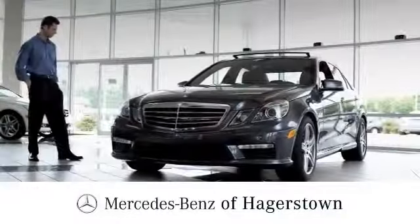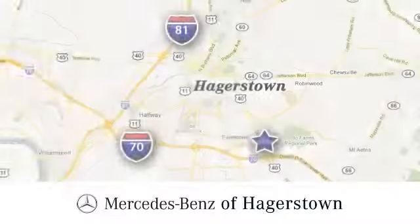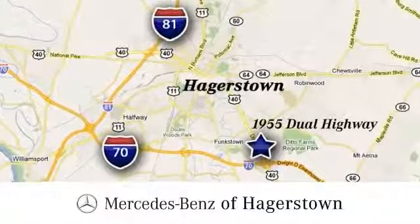At Mercedes-Benz of Hagerstown, experience uptown luxury, hometown service. Come see us today. We are conveniently located at 1955 Dual Highway in Hagerstown, Maryland.